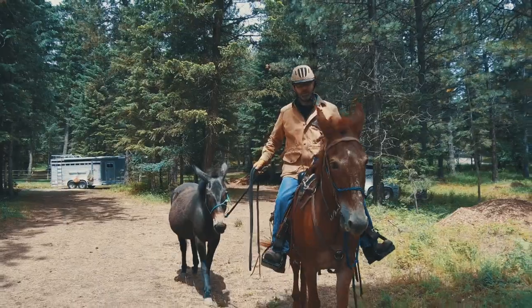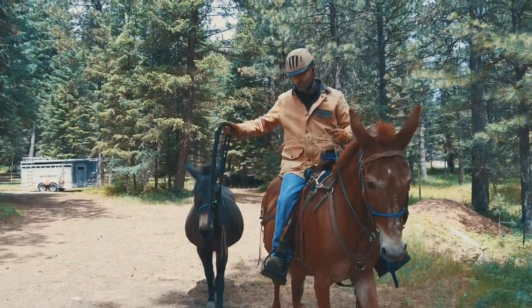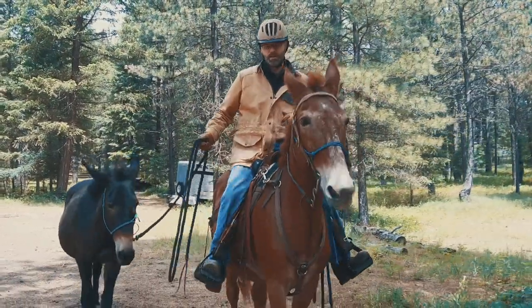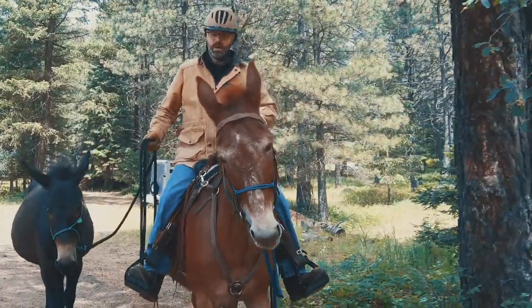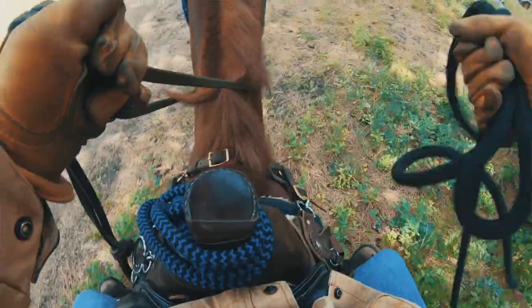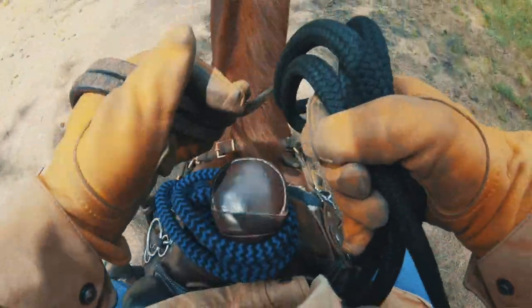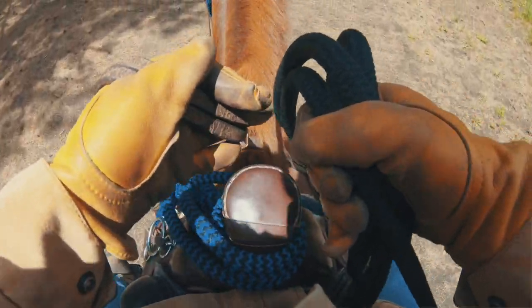At its heart, ponying is a really simple concept — it's riding one animal while leading another. But like most things that sound simple, it's a pretty complex operation because not only do you have to keep track of your riding horse, you have to keep track of the animal you're ponying, all while using both hands at the same time. It can get complicated pretty quickly, but it's an important skill for everybody to know.